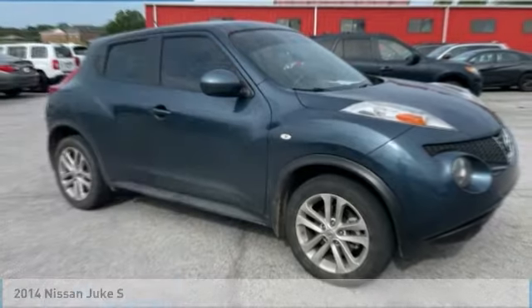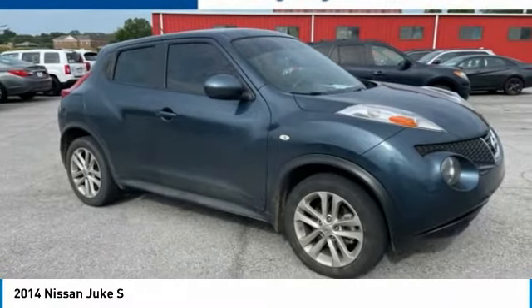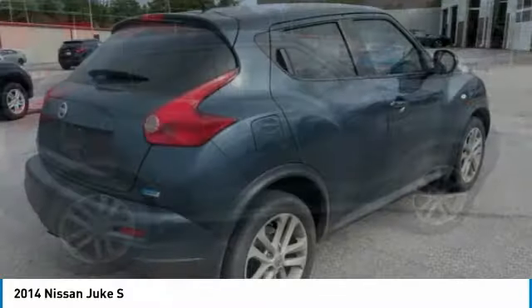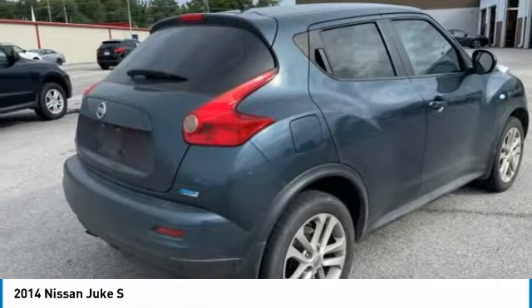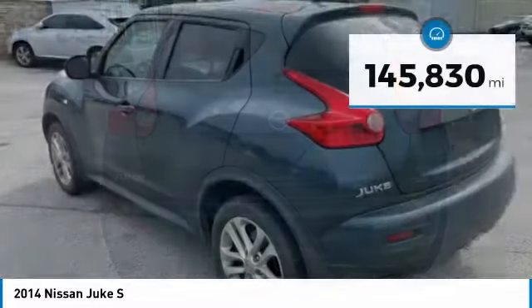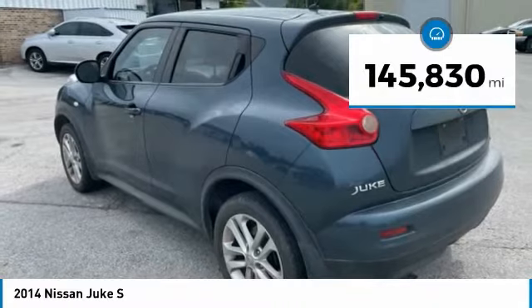Take a look at the 2014 Juke. The Juke is an adaptable and intelligent ride where handling meets turbocharged performance. This unique sporty compact crossover fits your personal style perfectly. This vehicle has less than 150,000 miles.